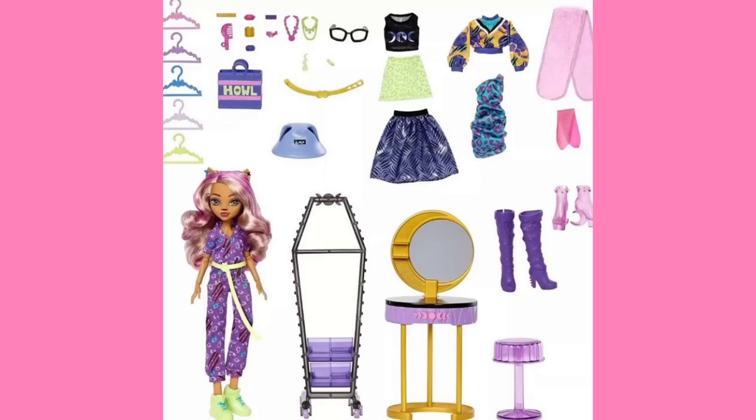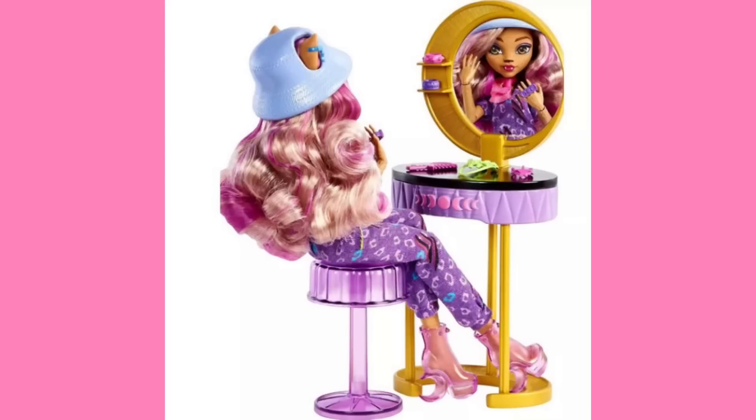So this picture shows everything that she comes with. We get five hangers, a number of accessories — seems like there's two necklaces, multiple bracelets, earrings, the same brush she comes with on her basic doll but in a different color, a purse that says Howell, a belt, a bucket hat, two shirts. She comes wearing what looks like a jumpsuit — the kind mechanics wear. Also a sweater vest, a dress, a skirt, a boa — kind of a little scarf for her neck — three different pairs of shoes, a vanity, an adorable coffin hanger rack — that coffin rack is so cute — and a stool for her to sit on.